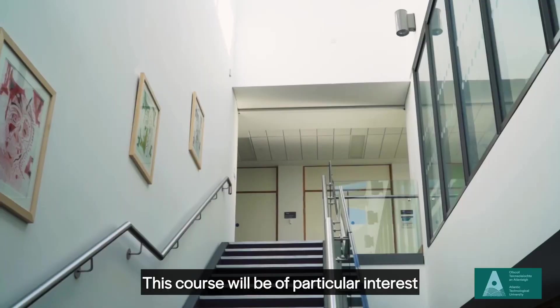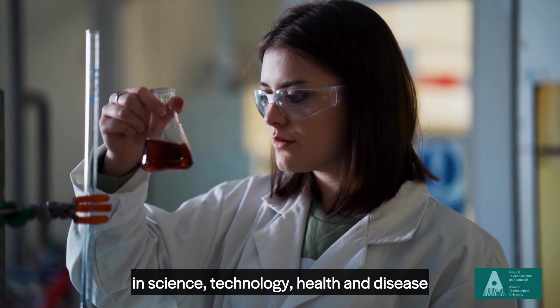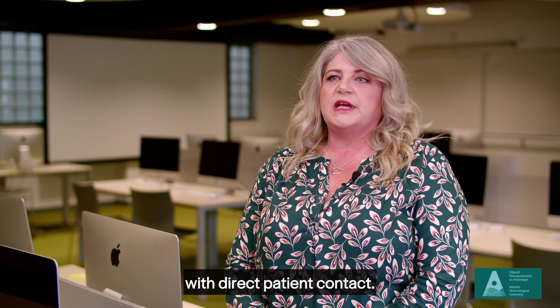This course will be of particular interest to those who have a keen interest in science, technology, health and disease and want to work in a healthcare environment with direct patient contact.